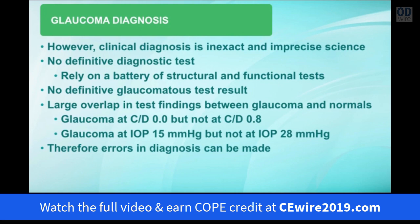There's a large overlap in test findings between patients who have glaucoma and patients that don't. For example, you can have glaucoma with a cup-to-disc ratio of 0, but not have glaucoma with a cup-to-disc ratio of 0.8. Alternatively, you can develop glaucoma at a pressure of 15, but not have glaucoma with pressures of 28. Because of these major overlaps, it is easy to make errors in diagnosis if you're not careful.